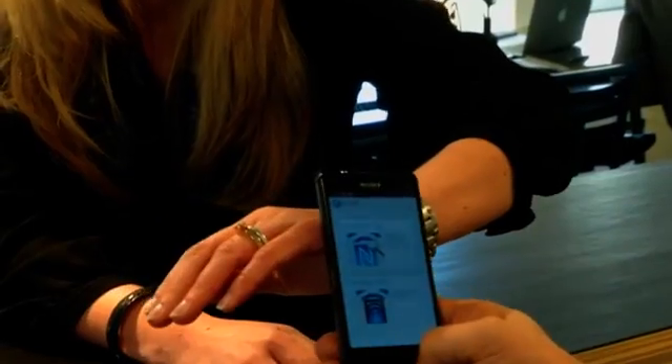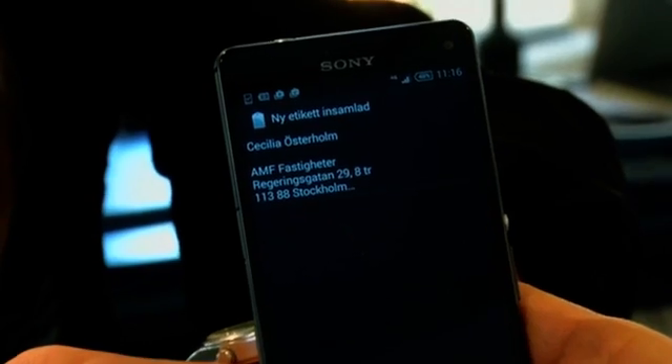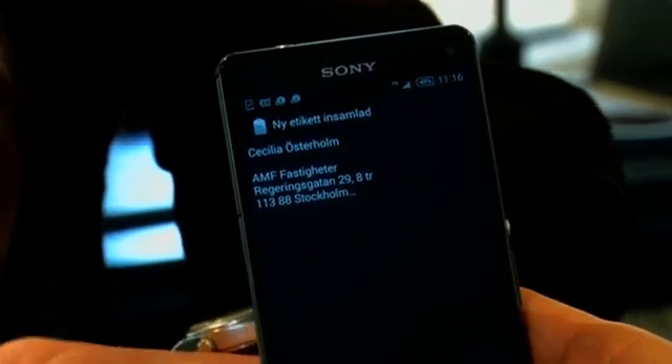While the current range of benefits the chip offers is rather limited, Mesterton said the aim is to explore what possibilities the chip represents, and see how products and services can be developed around the technology.